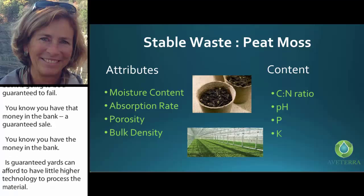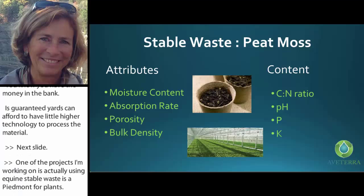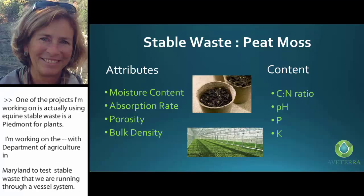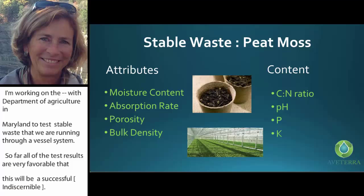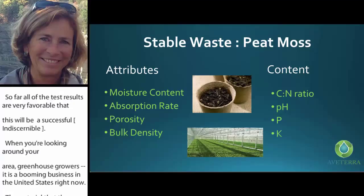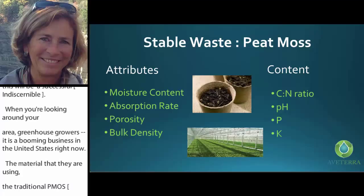One project I've been working on is using equine stable waste as a peat mushroom substrate. I'm working with the Department of Agriculture in Maryland to test stable waste run through in-vessel systems, and so far all test results are very favorable. When looking around your area, greenhouse growers are a booming business right now. The traditional peat moss they've been using is being phased out by the EPA in this country, forcing importation from Canada — and you can imagine the increased cost with the increased miles for bringing that product to greenhouse growers.